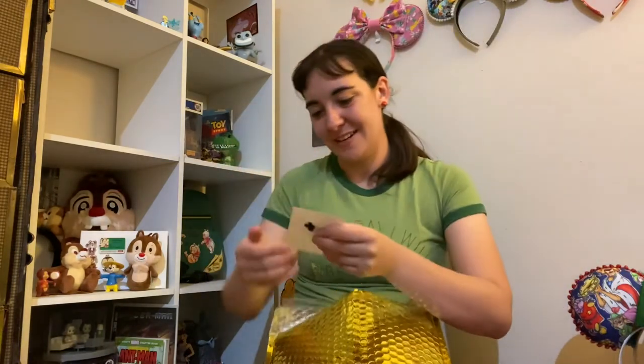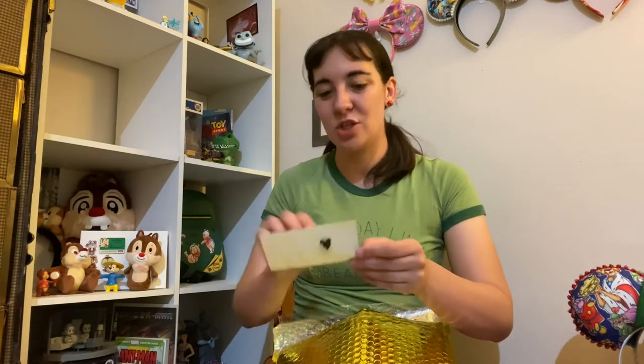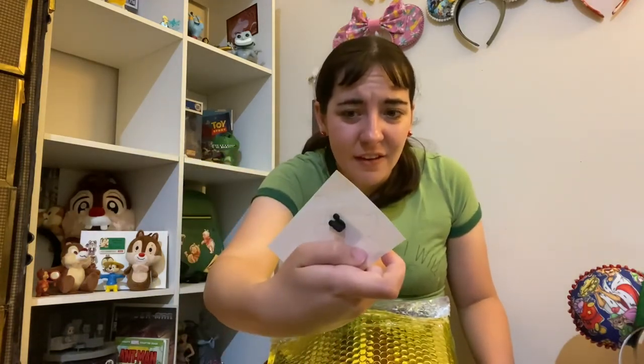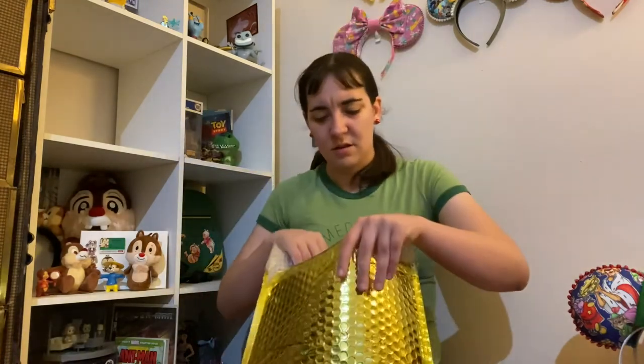Check this out! It says 'thank you, enjoy — Ellie,' and Ellie is actually the owner of the Etsy shop. I will definitely tell you guys where this came from — amazing items, super cool stuff. She sent me this Winnie as French Fries pin, and look at that Mickey outline. Dang. Thank you, Ellie.